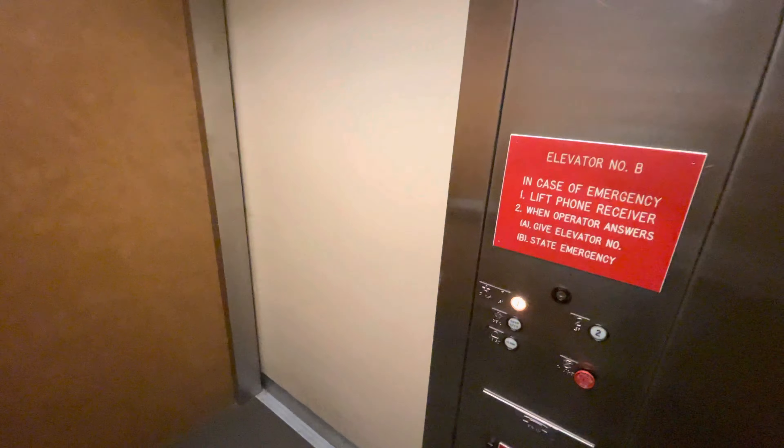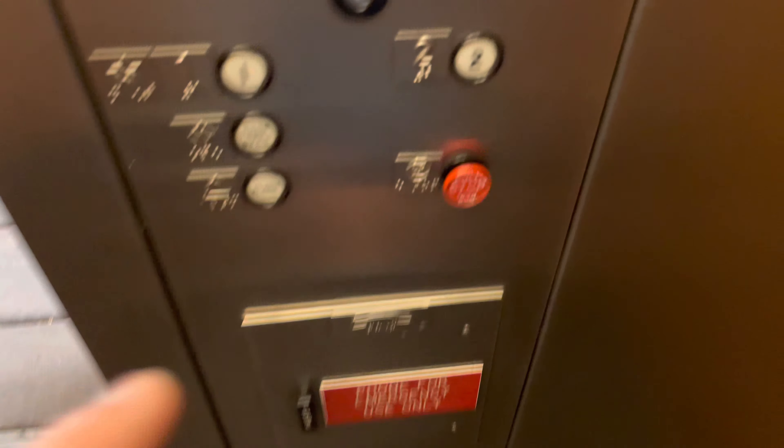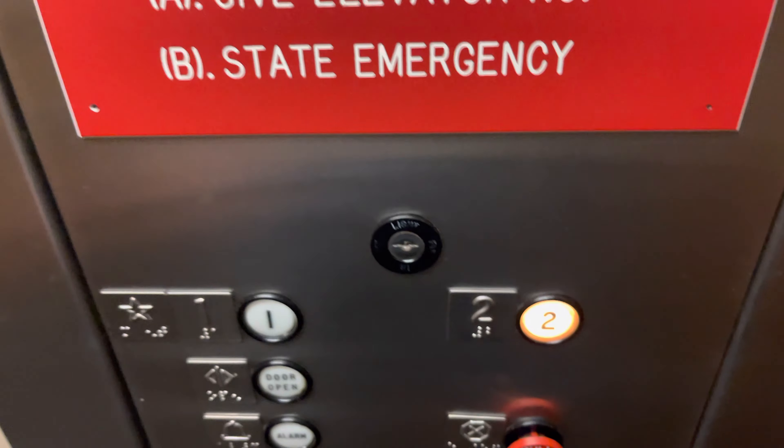Let's go to one. Cab view. This looks the same as Elevator C, but also has the bell. It has a bell.